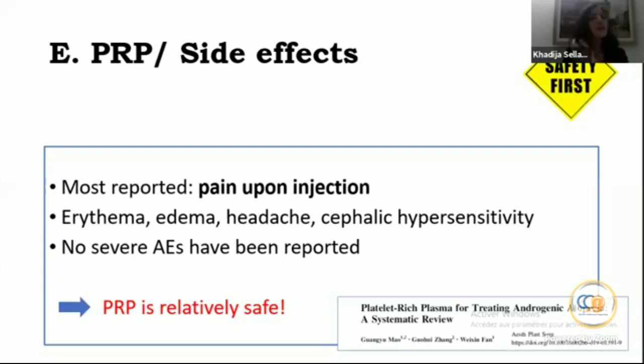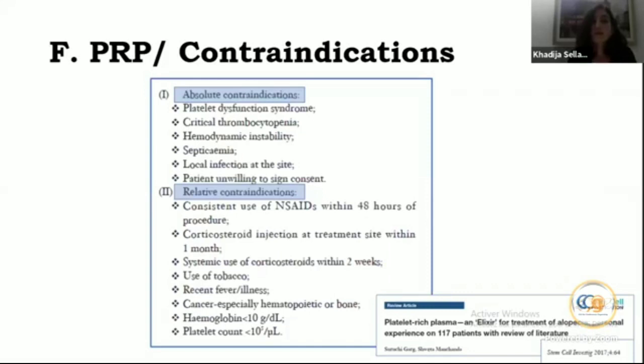There are some contraindications, including critical thrombocytopenia, use of NSAIDs, and use of systemic corticosteroids within two weeks, among others.